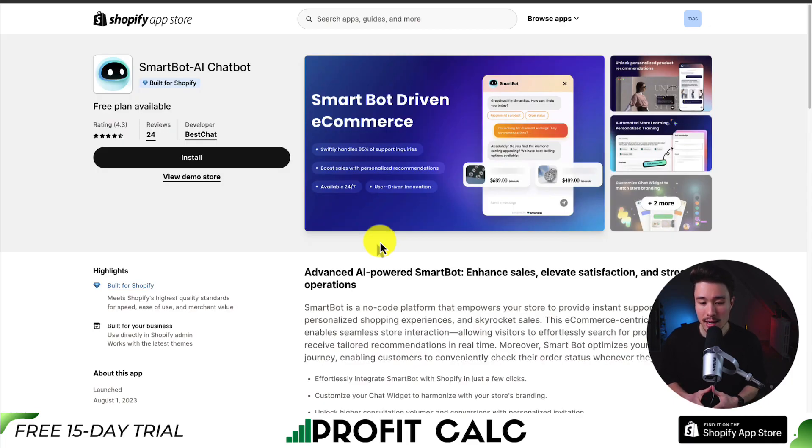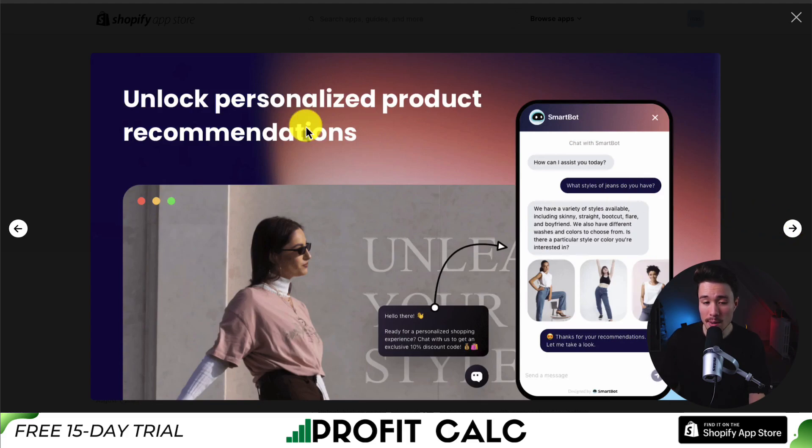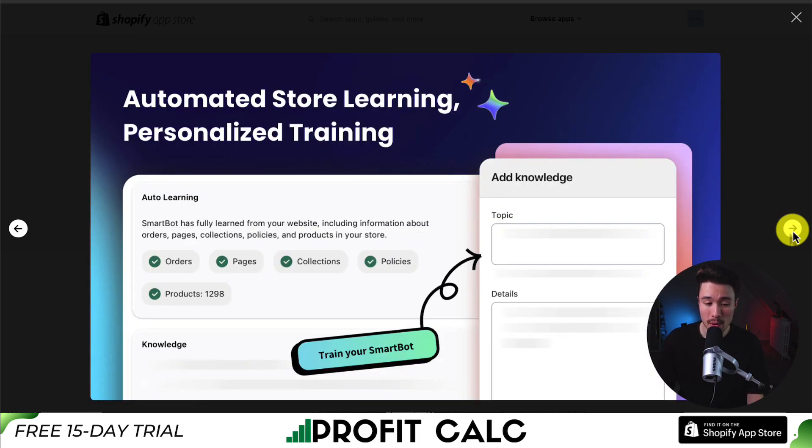The second app is called SmartBot AI Chatbot, letting you enhance sales, elevate satisfaction, and streamline operations. It handles 95% of support inquiries and boosts sales with personalized recommendations. For example, a customer looking for styles of jeans will get different style suggestions and can even receive a discount code. It also features auto-learning from your website pages, orders, collections, policies, and products.